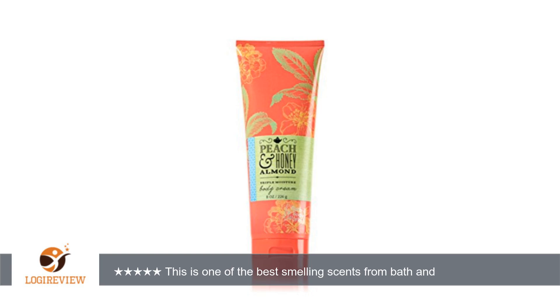Hello, welcome to Best Reviews at YouTube. This item has a rating of 5.0 out of 5 stars. A customer wrote: 'This is one of the best smelling scents from Bath and Body. I hope they continue it next year. Love it.' This is the Bath and Body Peach and Honey Almond lotion — five stars.